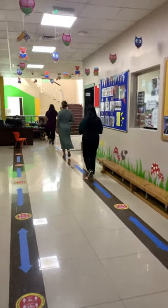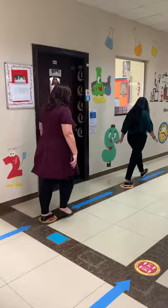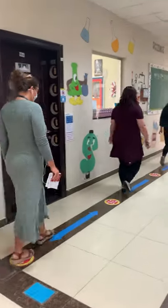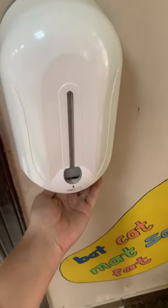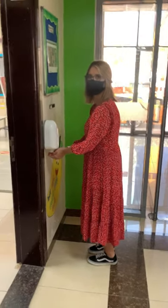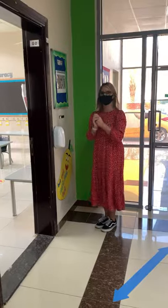All of our Year 1 children will be following the blue arrows all the way until their classrooms. Before entering the classroom, please make sure to sanitize your hands. Give your hands a proper rub using the hand sanitizer which is outside of every classroom.